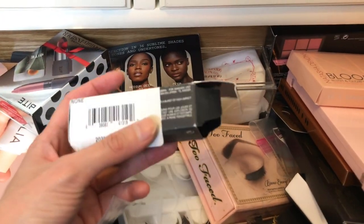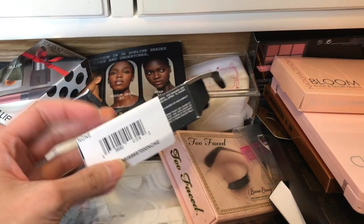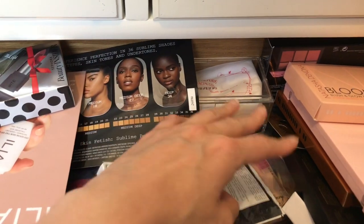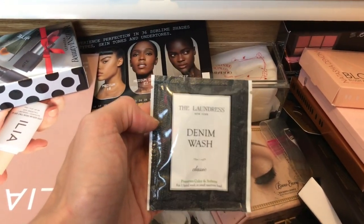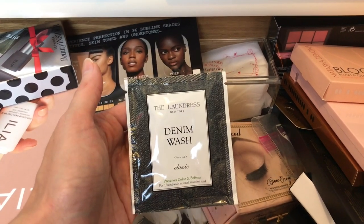This is a box for the NARS Multiple in a color I'll tie — this is my cream contour. We're not going to keep this. This is from the Laundress, a sample of their denim wash, which I am very interested in trying, so we are keeping that.